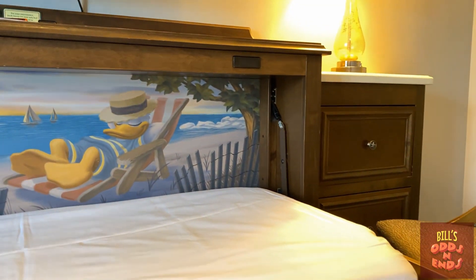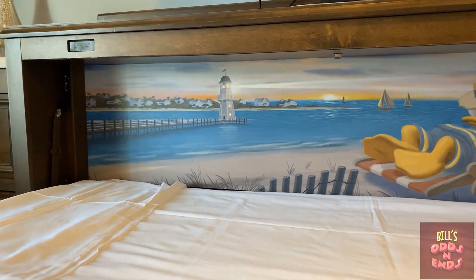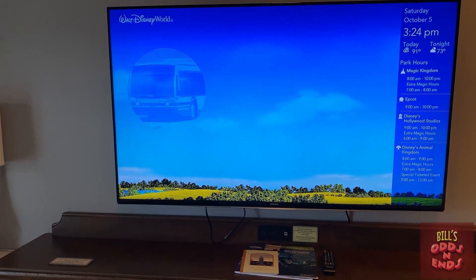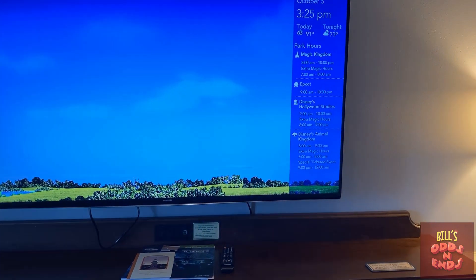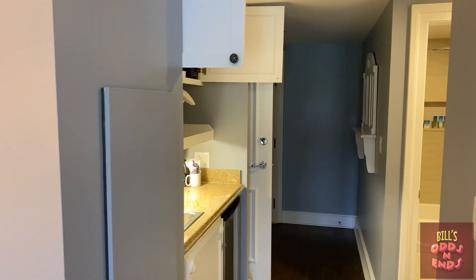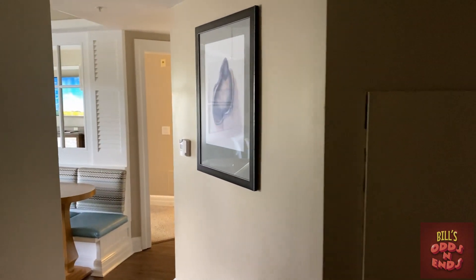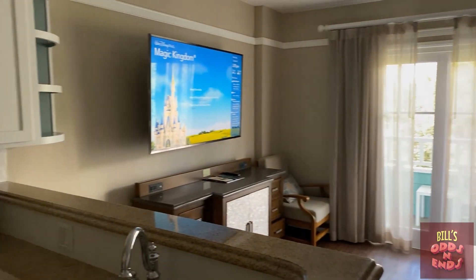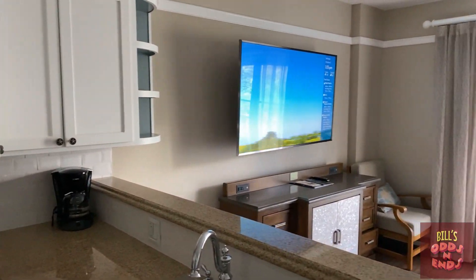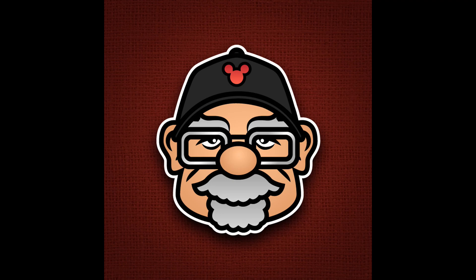Suitable for a small child, with Donald taking a snooze there in the background. And we've got the usual plethora of Disney channels giving you information about what's going on in the parks. So that about wraps up this two-bedroom lock-off tour. I hope everybody liked it. Please give the video a thumbs up and subscribe if you haven't. We're trying to reach 500 subscribers while we're down here at Disney World. So that's all for now — thanks for watching everybody. This has been an Odd Production.